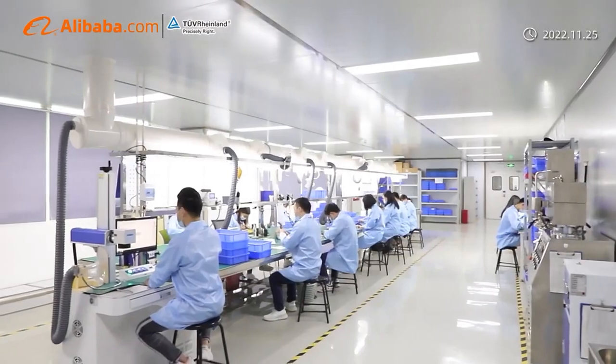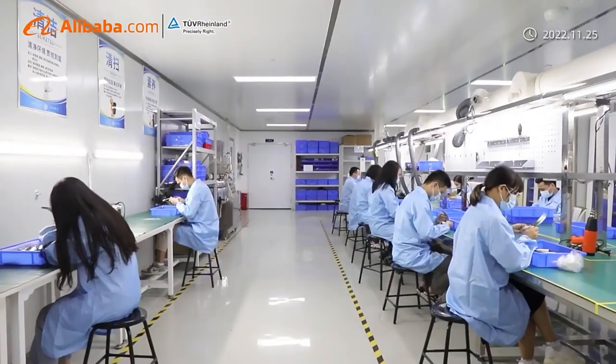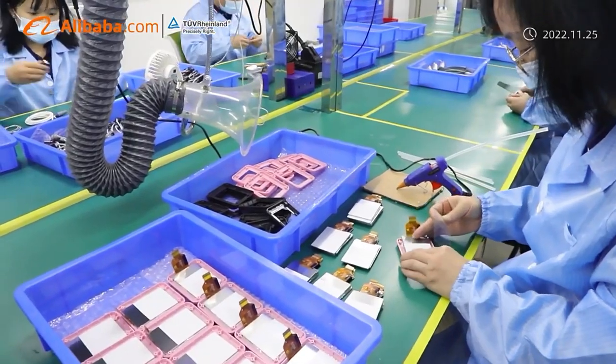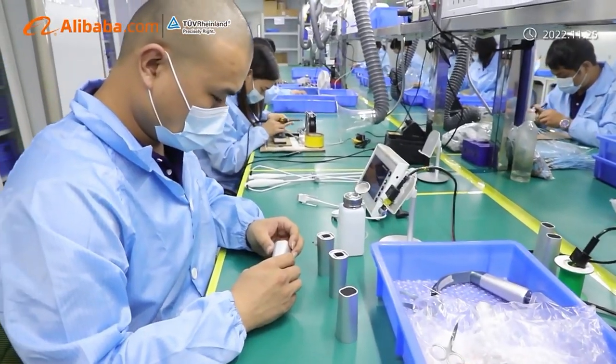Relying on years of specialized visualization technology, Best Data gradually expanded to the field of medical endoscopes. Today, we are also confident to be a leading endoscopy solutions provider.